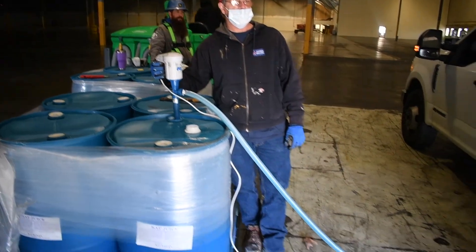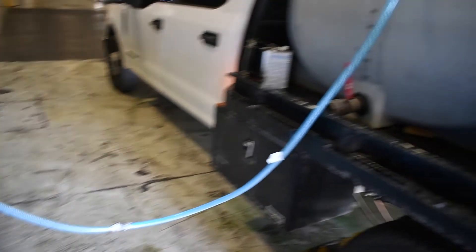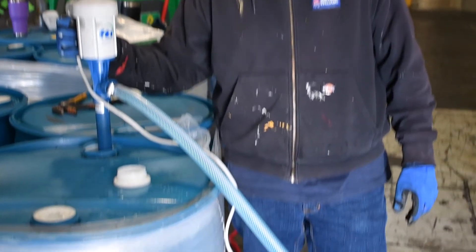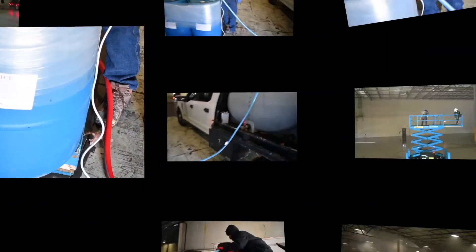One solution: CatClean. There's a reason companies around the country are calling us to take care of their warehouse restoration needs, including removing odor, and we do that with our proprietary CatJuice.